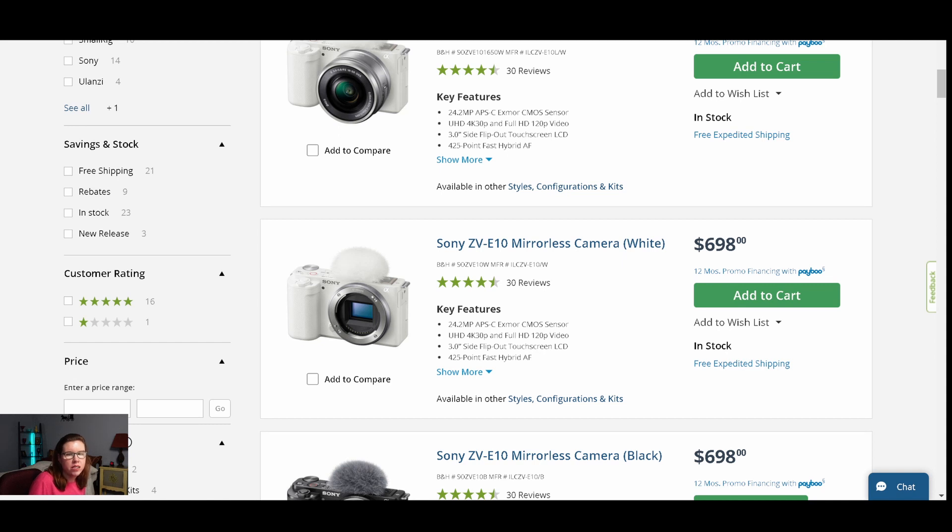If you have any advice on the difference between the international version and a US version of a camera, besides possible differences in the warranty, let me know. I was thinking maybe there'd be a difference on the plug that comes with the adapter — let me know in the comments down below, and don't make the same idiotic mistake that I did as a camera newbie. If you like this video give it a like, I hope this was helpful, consider subscribing and follow me on my journey as I learn about cameras and find the best one for me. Thanks so much for watching.